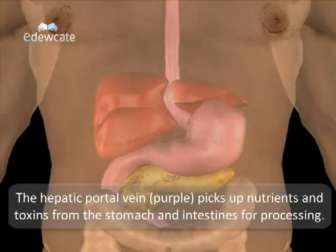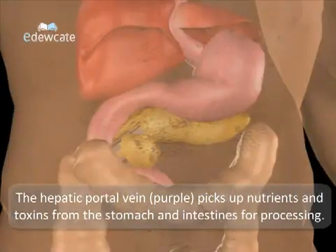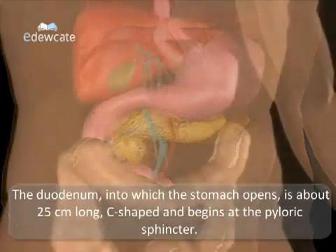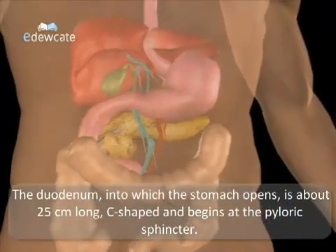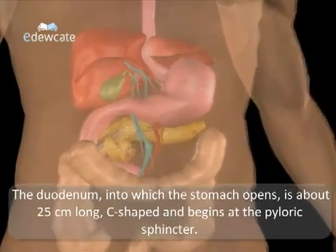The hepatic portal vein picks up the nutrients and toxins from the stomach and intestines for processing. The hepatic ducts and gallbladder send processed bile into the duodenum. The duodenum, into which the stomach opens, is about 25 cm long, C-shaped, and begins at the pyloric sphincter.